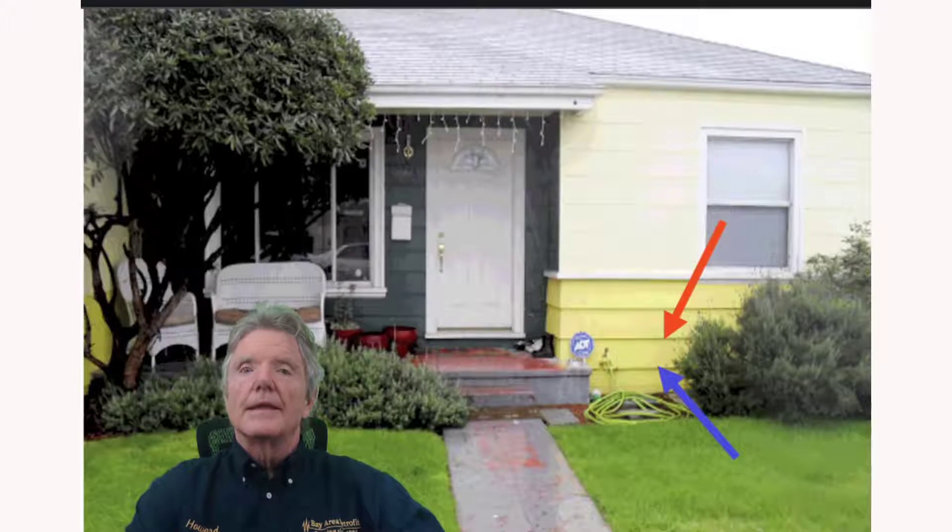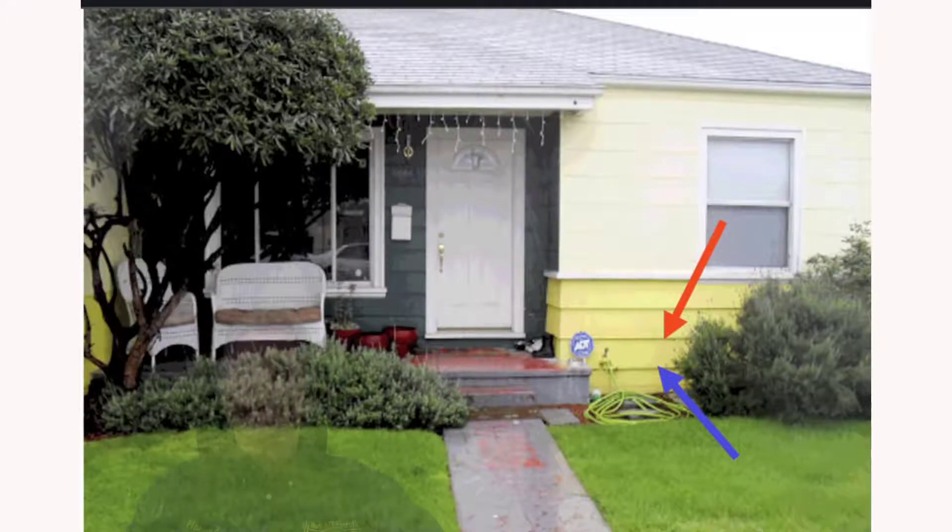I'd like to show you where all the bolting and the attachment to the foundation take place. This right here is your foundation. This right here is the floor you walk around on, and this is the floor framing — the wood that is underneath the floor you walk around on. Up at the top that's called the floor joist, and we're going to look at those in a second.